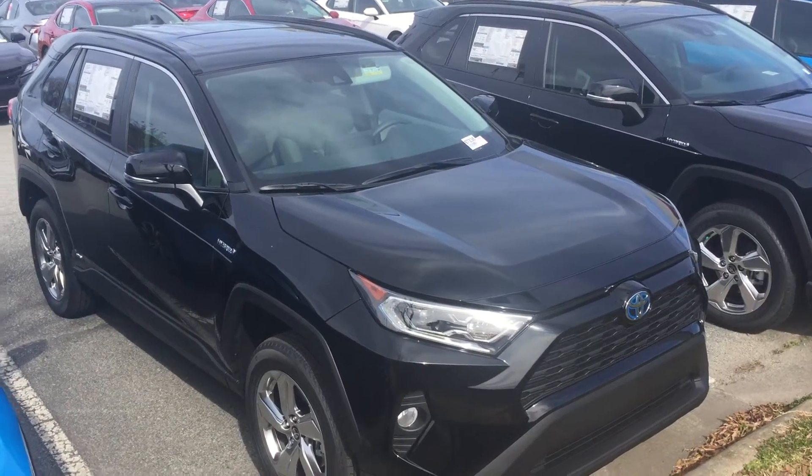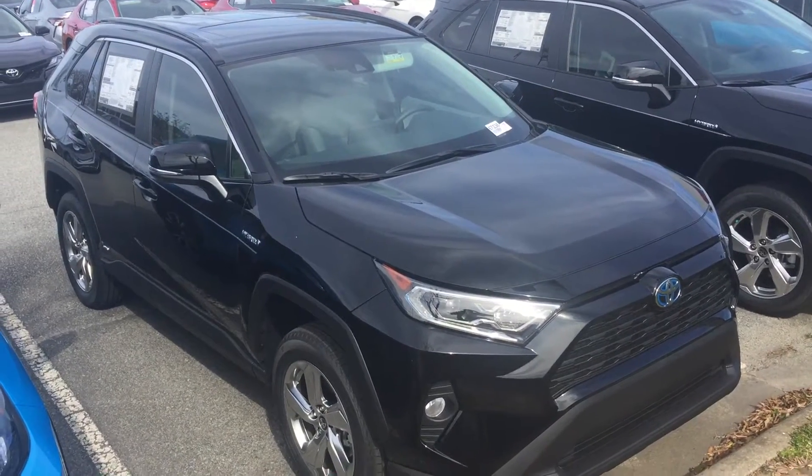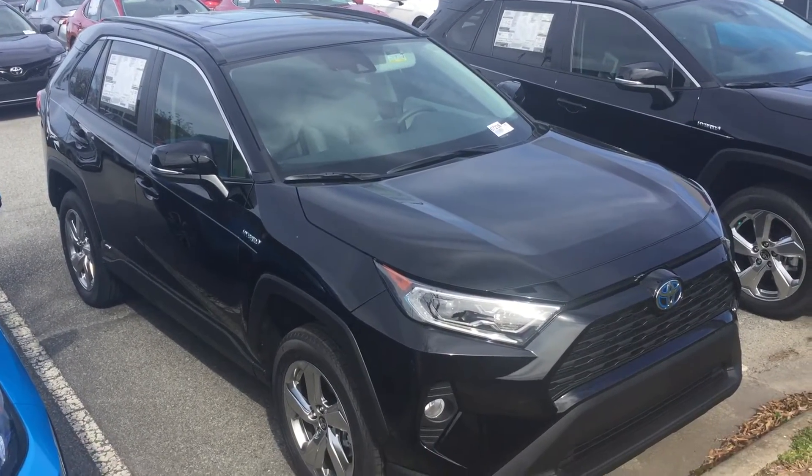Just a couple of things about this vehicle. One of the things that makes it an XLE Premium is that you do get the soft-tex or synthetic leather seats, as well as the moonroof and the power liftgate.